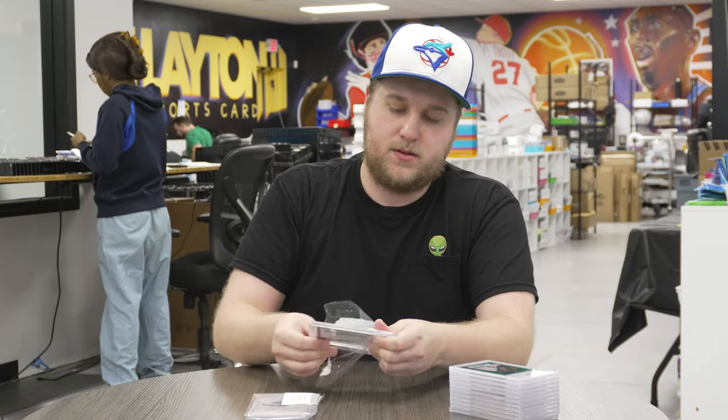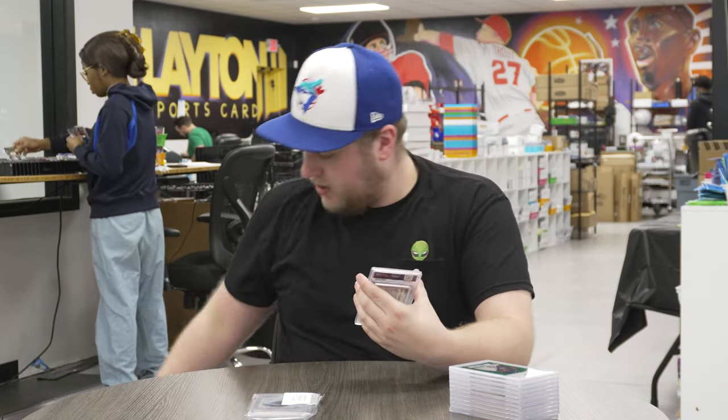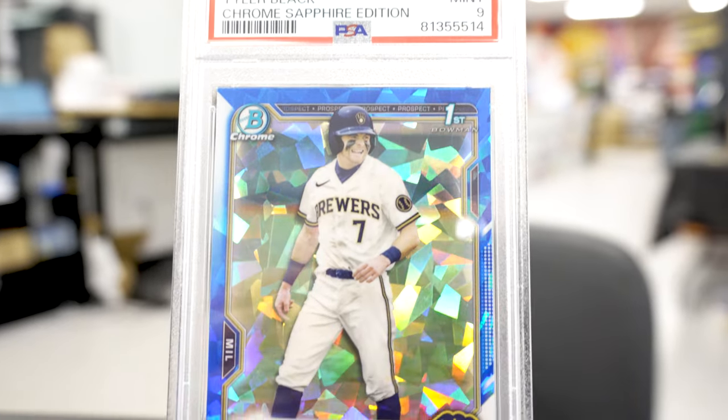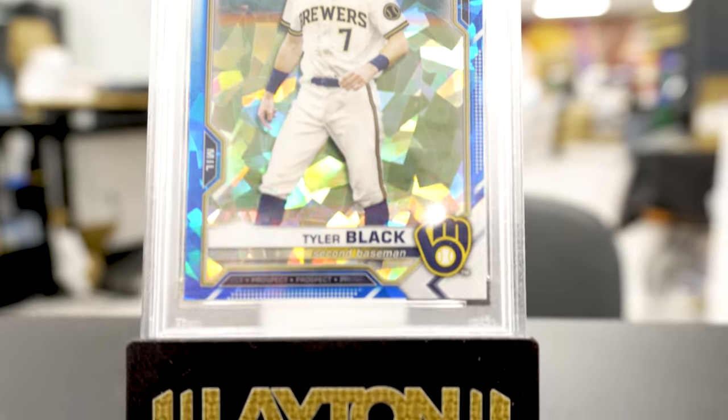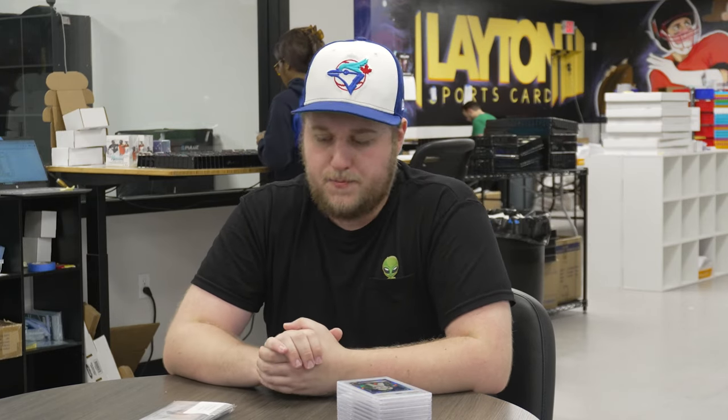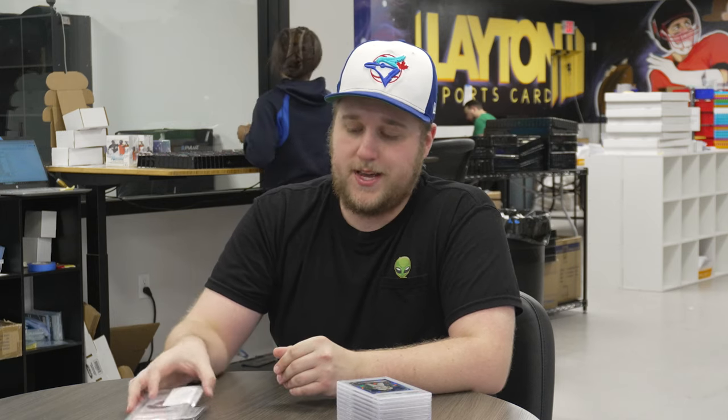Next up is a 2021 Bowman Draft Sapphire PSA 9 first of Tyler Black, one of the Milwaukee Brewers' top prospects. Not a ton to say about that one — I do like the look of Sapphire, and Tyler Black is a potential call-up this season, so I'm excited on that one.